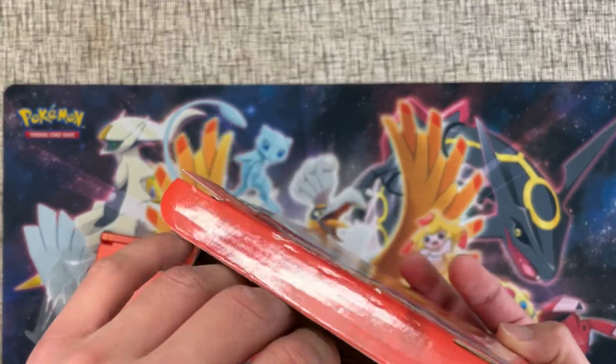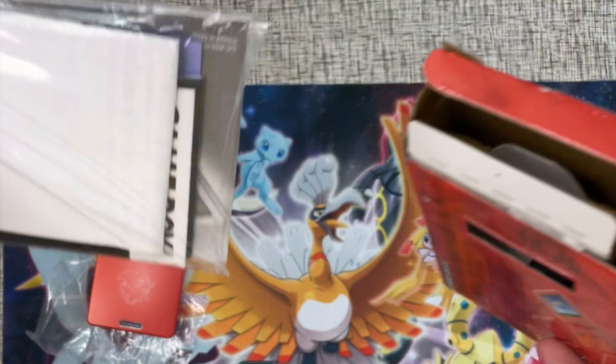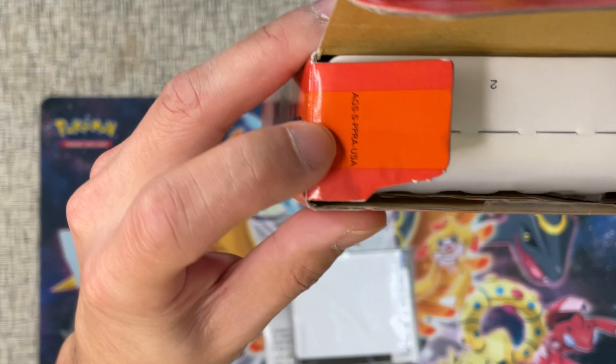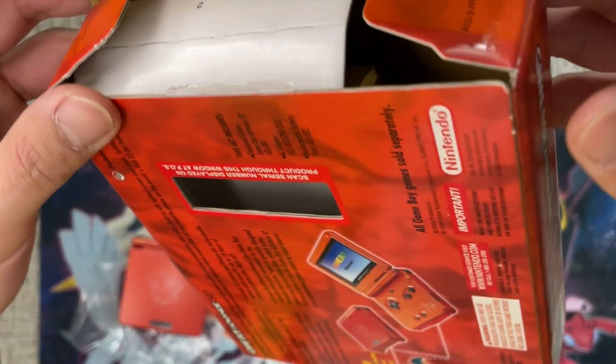And we got the manuals inside. Let's check out the box first. As you can see there's some serial stuff on the box.